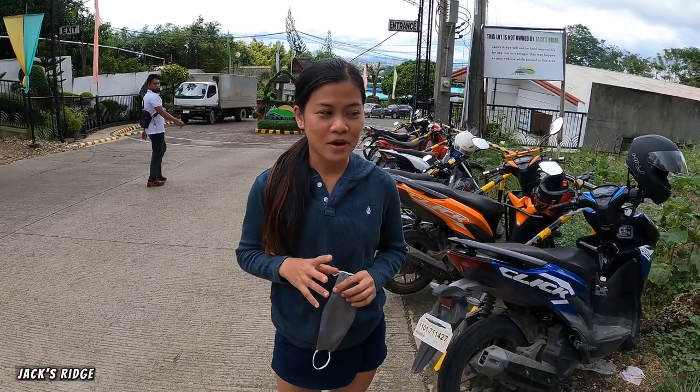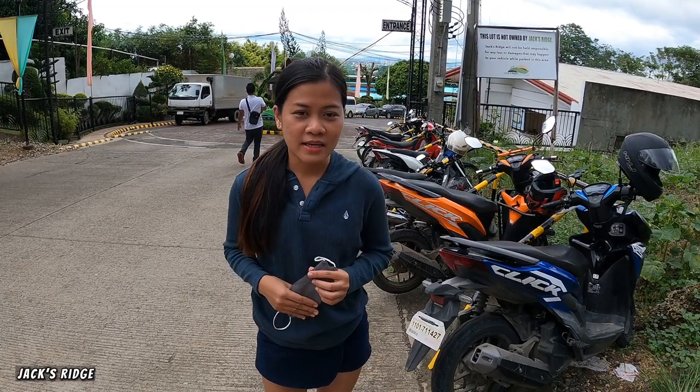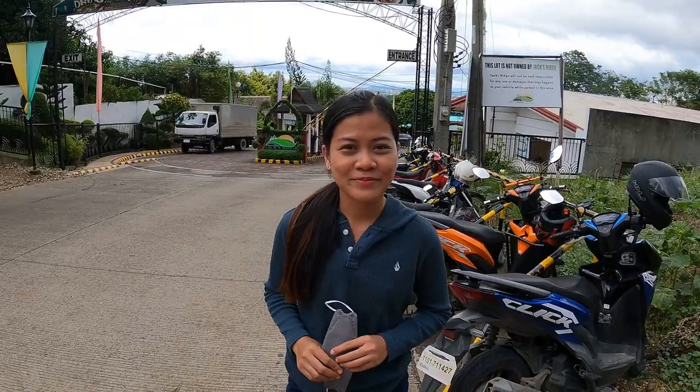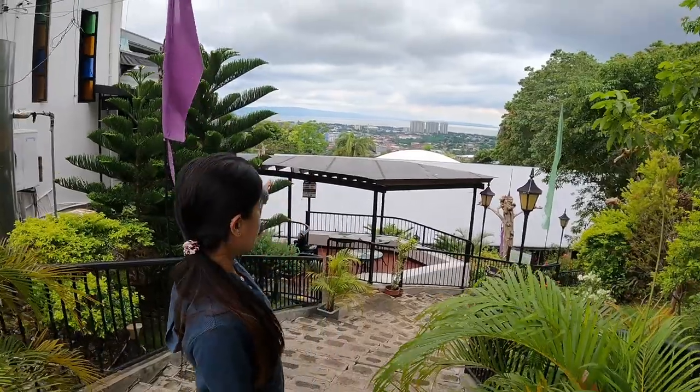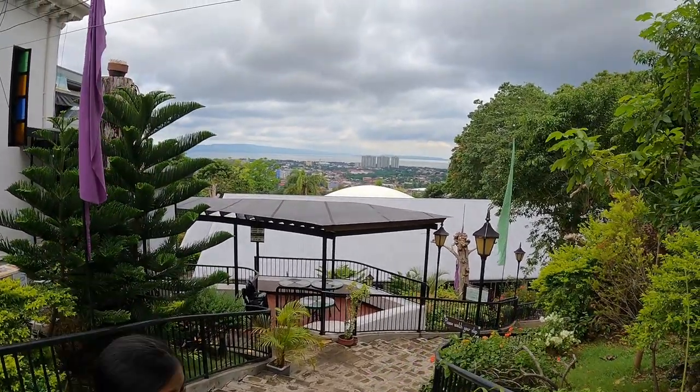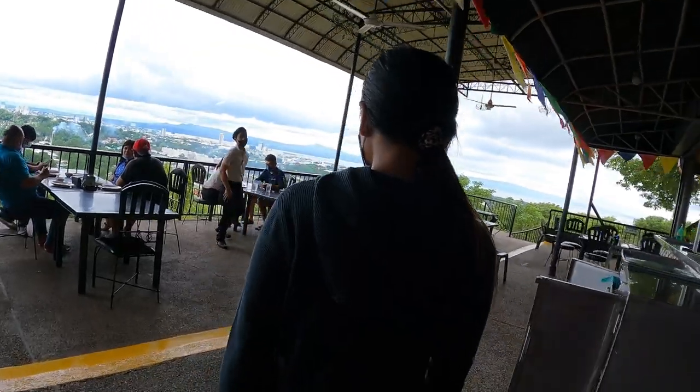Currently I'm here at the Jack's Ridge restaurant. This place used to be a headquarters of the Japanese during the end of World War II, so we are going to check it out. Look at this view right here guys — you can actually see Davao City from up here. It's very beautiful.